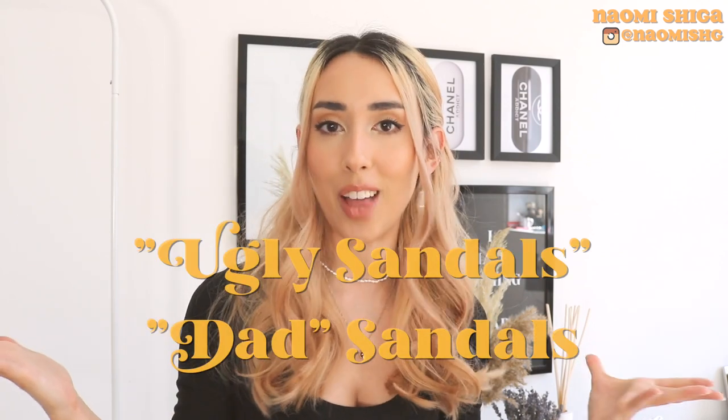Hey guys, welcome to my channel. I hope you're all well. So today I'm going to show you how to style the super trendy summer and spring trend, which is the ugly sandals.